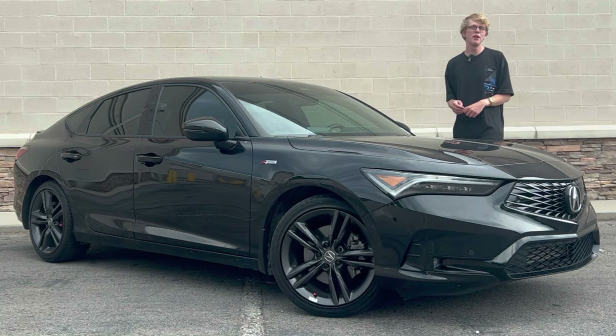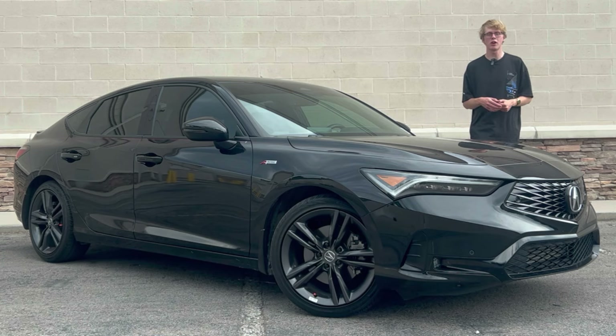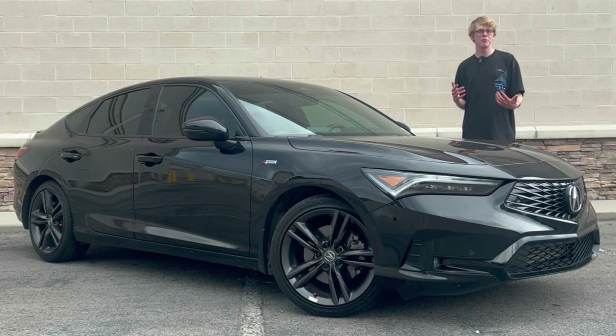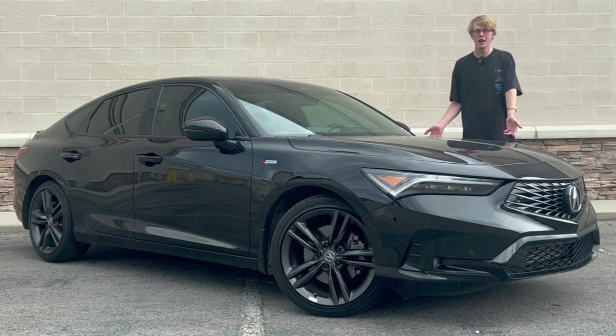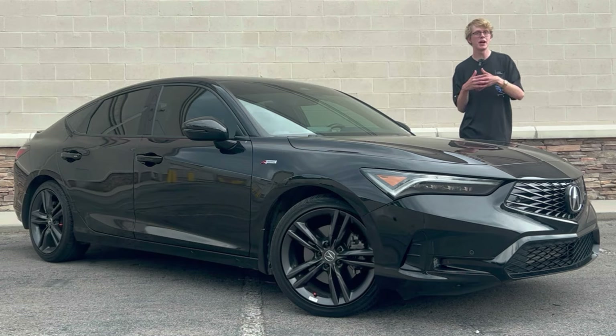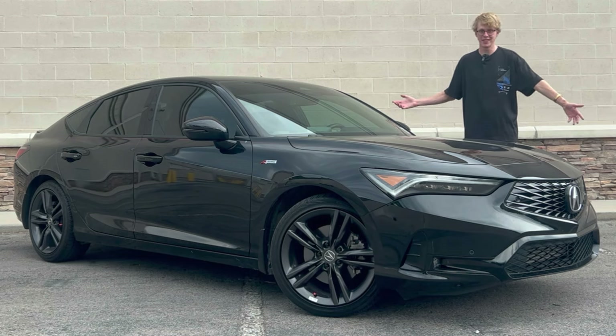Isn't that what the Acura Integra has always been? This is one example of enthusiast purist controversy that didn't make much sense to me. Everybody talked down on this car for being just a cynical Honda rebadge — that's always been the Integra, folks. It started life as a Honda Civic, then they rebadged it, put a different body on it and a slightly more luxurious interior. Acura Integra, everybody. That's what this car is.